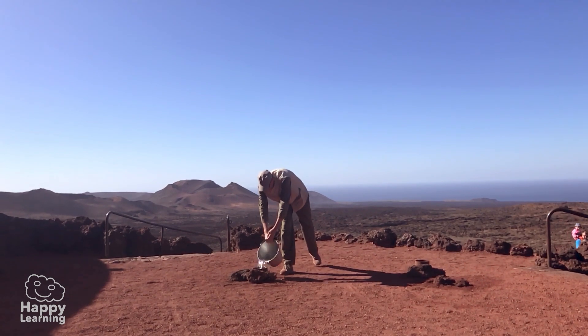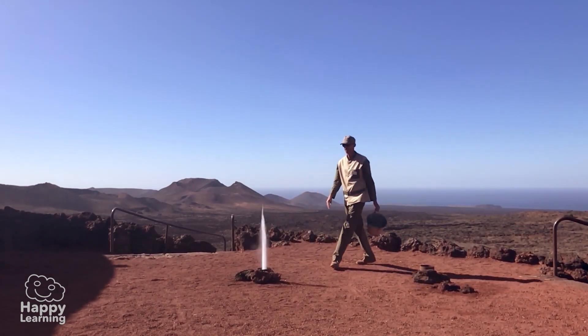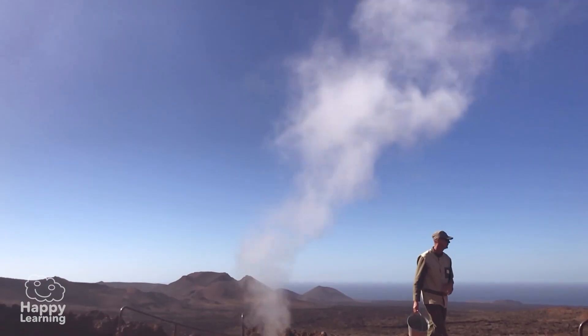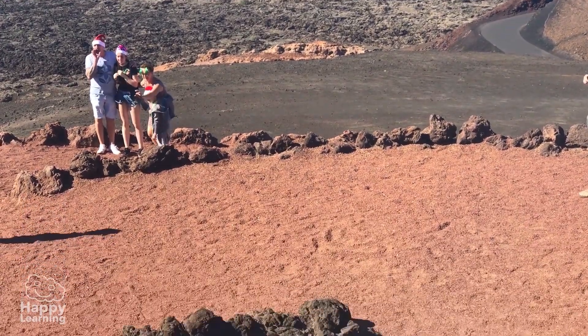Not that long ago I was able to see a real-life geyser. It was amazing! Look! They are so amazing, aren't they?